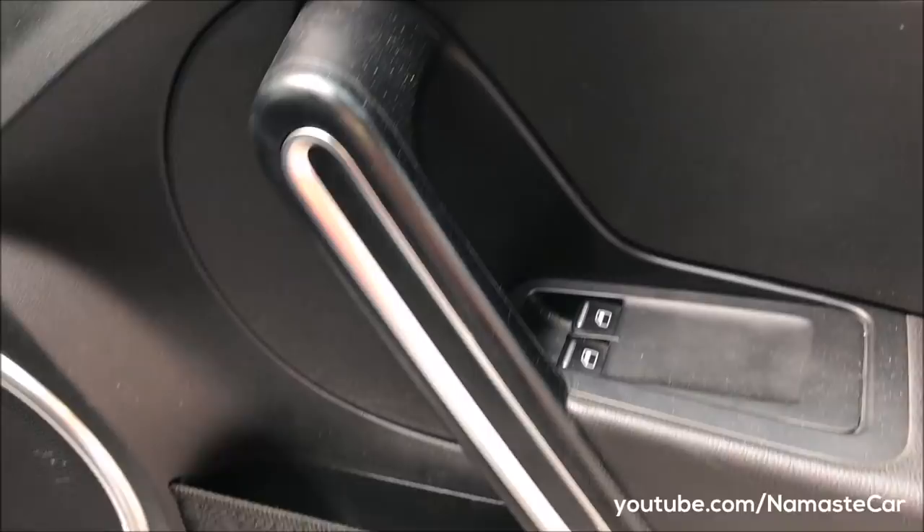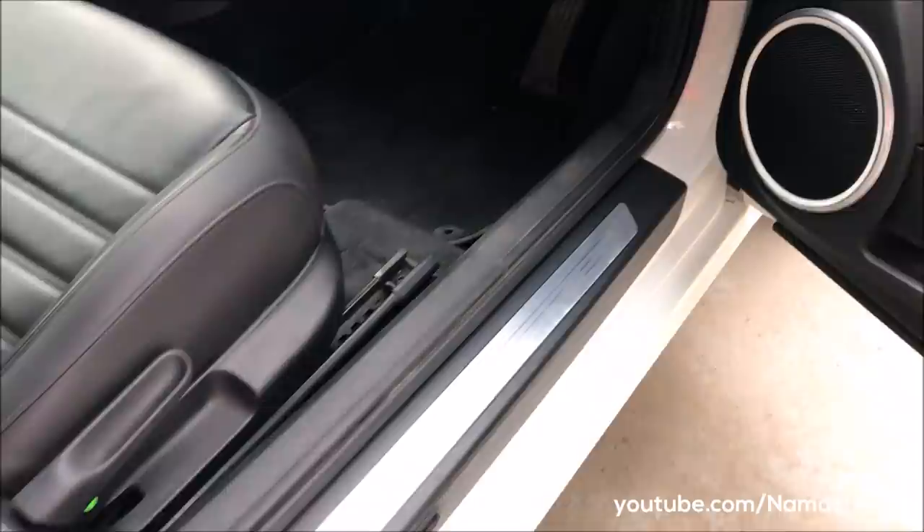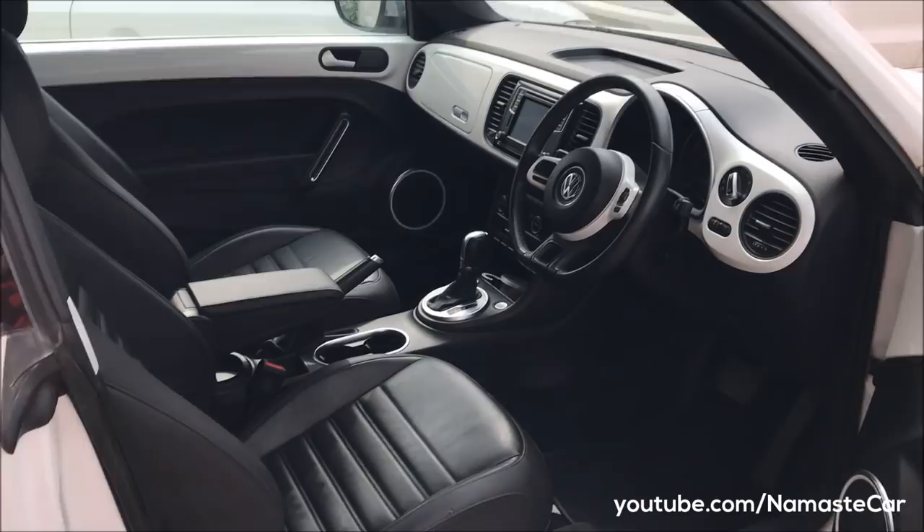You can see door-mounted speakers. These are both sides of the window controls, and these are the heated ORVM controls. Scuff plates and frameless windows.